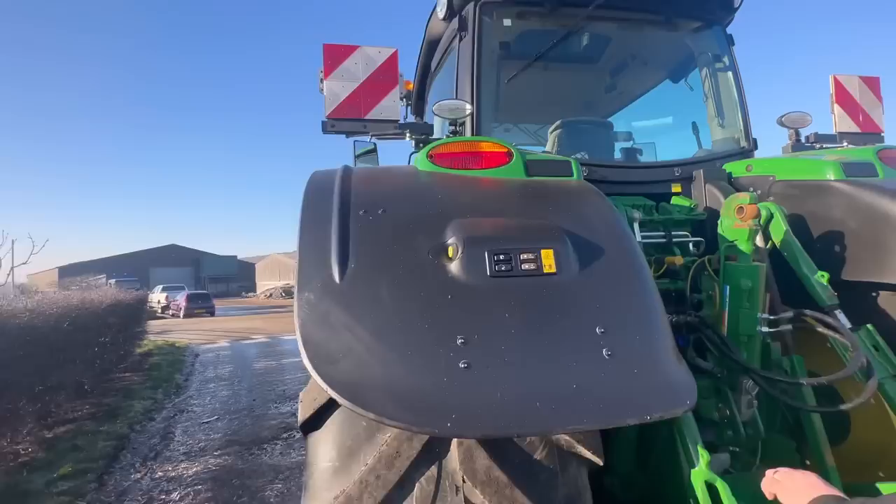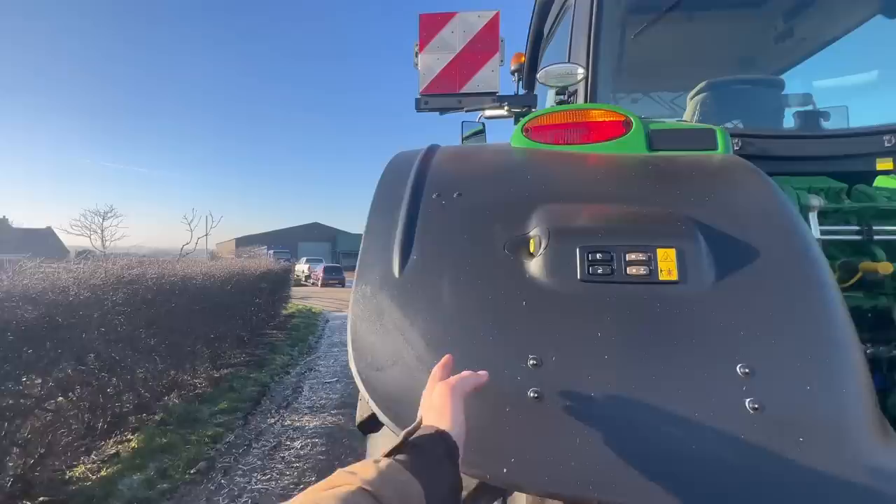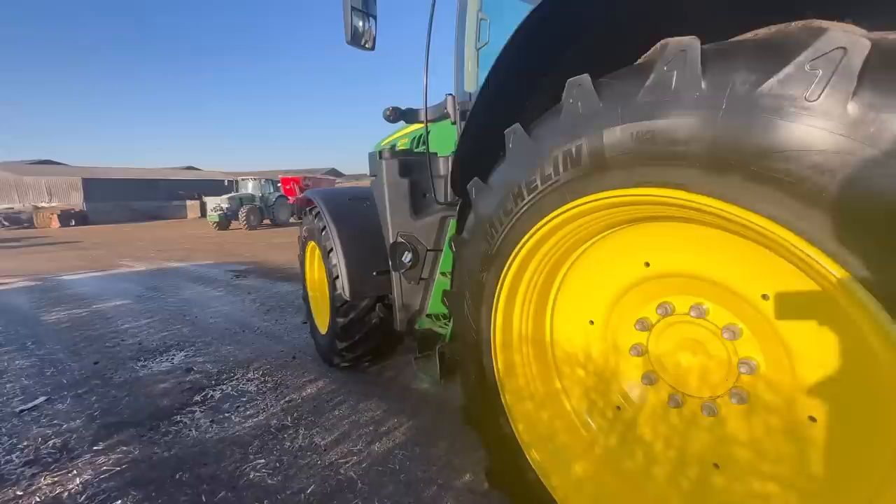Proper mudguards. The 210's got shorter ones because we had bigger tyres specced on it, and the mudguards weren't extended, so you get muck all over the windows. With this, we're not going to have that same problem. Although we are going to have to use AdBlue now.